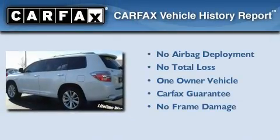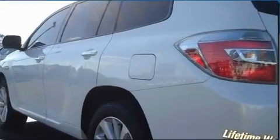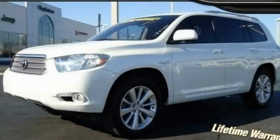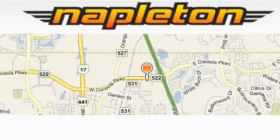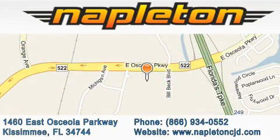This SUV has had only one owner, and it qualifies for the Carfax buy-back guarantee. Please call us today for more information on this great vehicle. Napleton Chrysler Jeep Dodge is located at 1460 East Osceola Parkway in Kissimmee. Our goal is to exceed all of your expectations to ensure that you'll return for future visits.